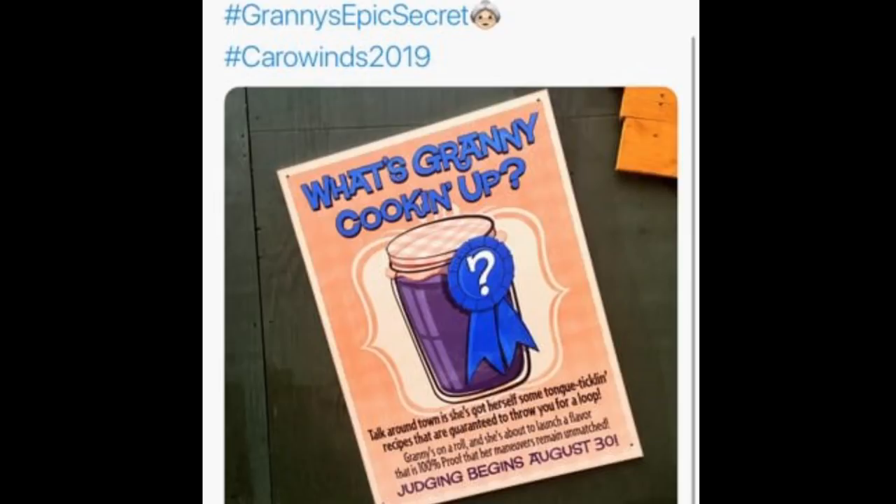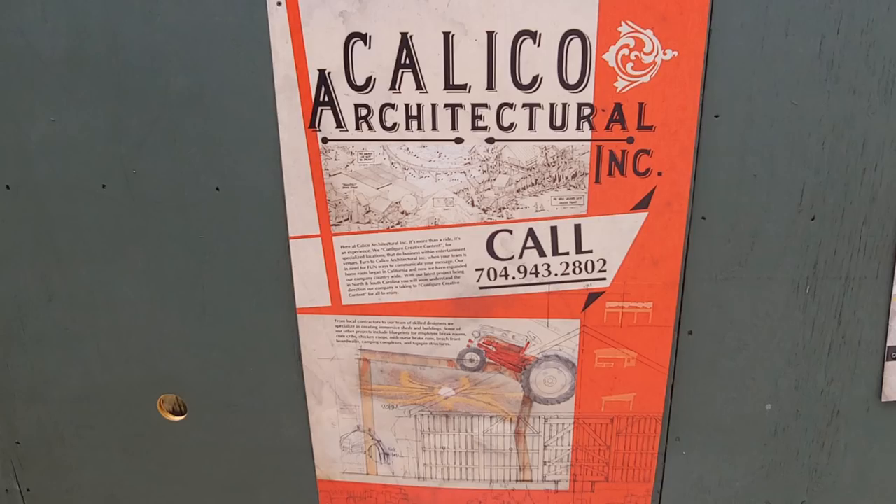Thanks for calling Calico Architectural, specializing in the creation of immersive shed and shed accessories. We're currently out of the office working on a large shed for old Granny Bird out in the mountains, so that she can make more of that secret jam of hers. Although her shed won't be ready until next spring, you can still strike a bite on August 30th over at the trade show on Bird Farm. We'll be there, so come say hello. Thanks for calling.